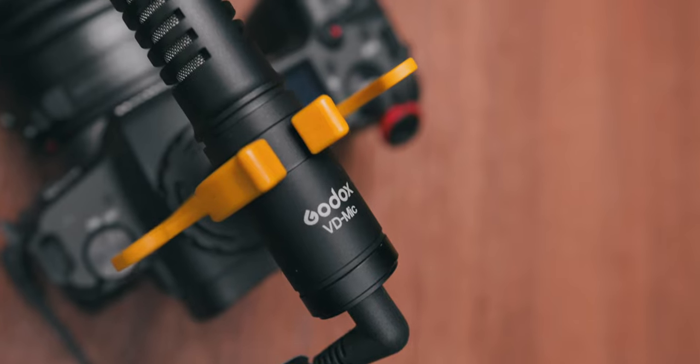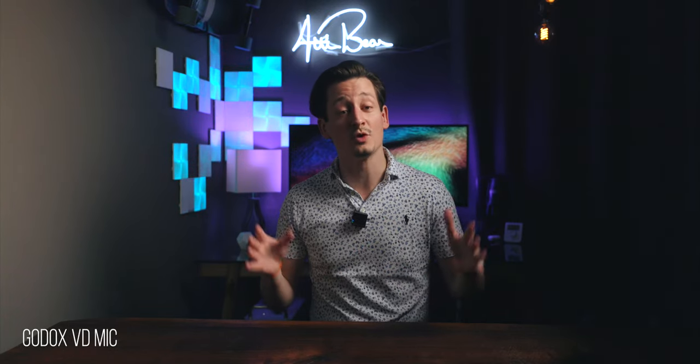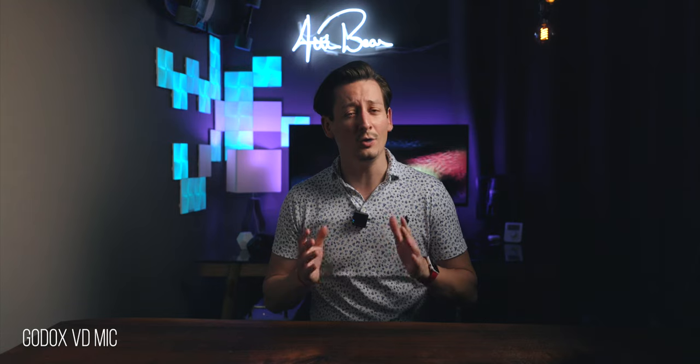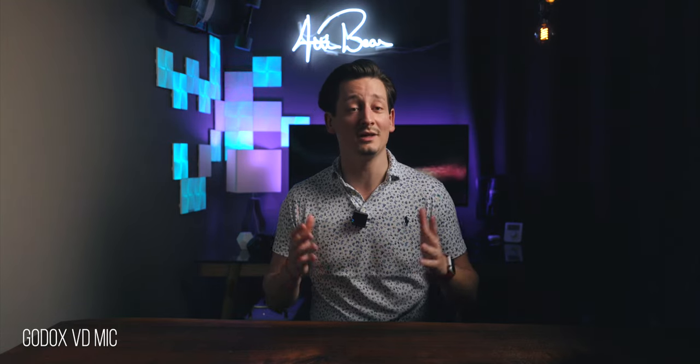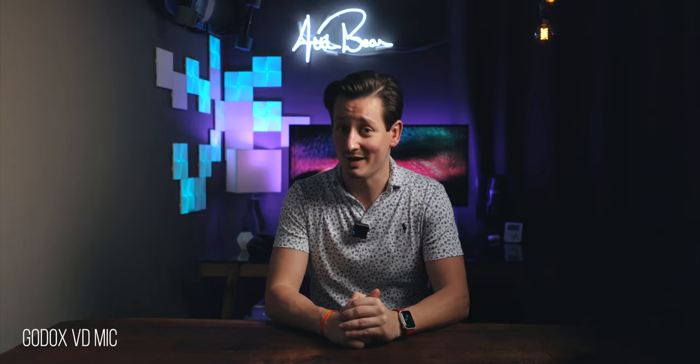Side note: Hollyland and Godox were kind enough to supply me with their microphones for this test, but they did not pay me to say anything in this video, so everything you're about to see and hear is my own opinion about their products. Regarding the Deity D3 Pro, I already made an in-depth video so I will link it here for you to watch later. With that said, let's begin with what comes in the box and what makes each of those microphones special.